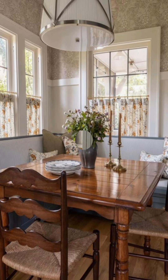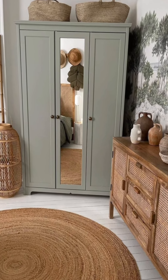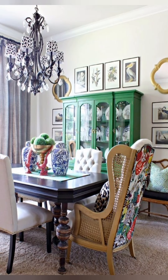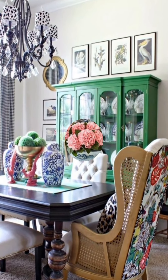Open Pantry or Cabinet Displays: In the kitchen, keep your storage open by showcasing beautiful dishware, ceramics, or glass jars filled with pantry staples like grains, pasta, or spices. This adds to the functional, homey feel.